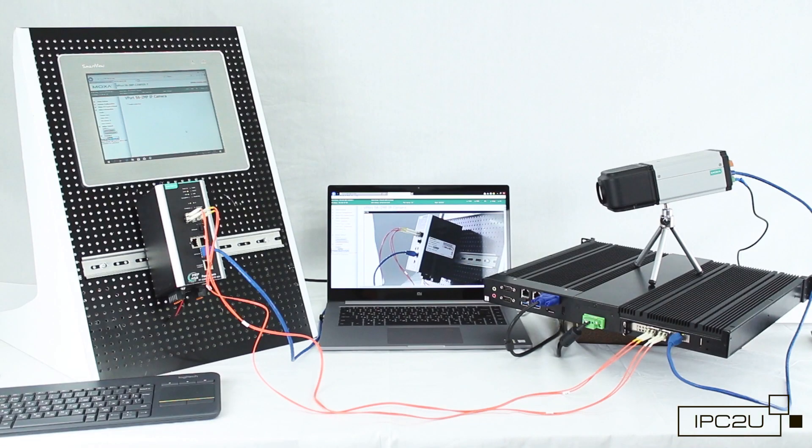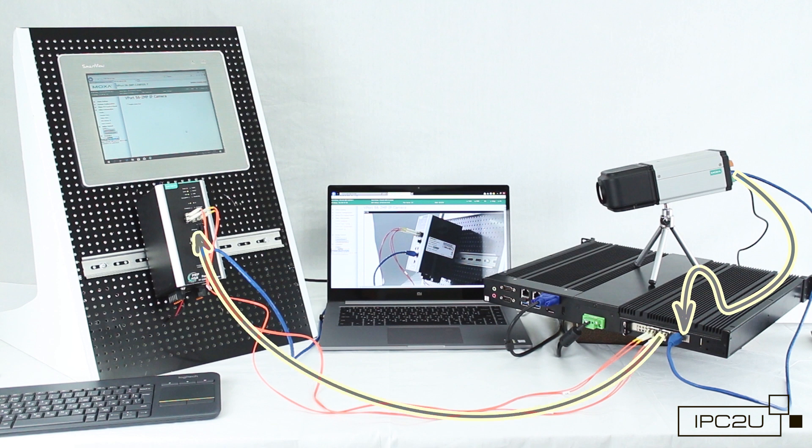In our second test, we use the server as a regular Redbox. The video camera is connected to the iRobo server via the interlink port and directly to Moxa's Redbox unit via the PRP protocol. As in the first test, data is transmitted simultaneously via two optical communication lines and is passed to the laptop via the interlink Redbox port.